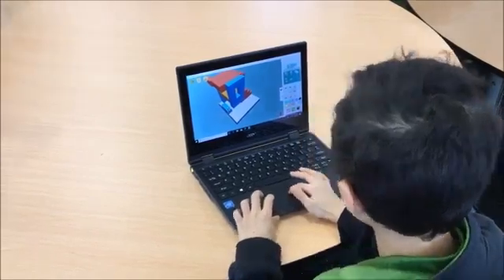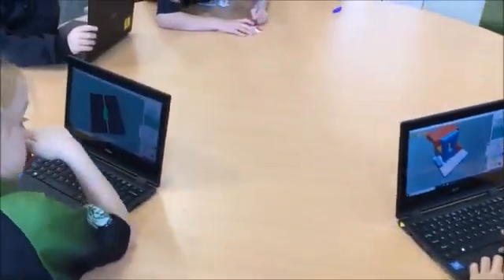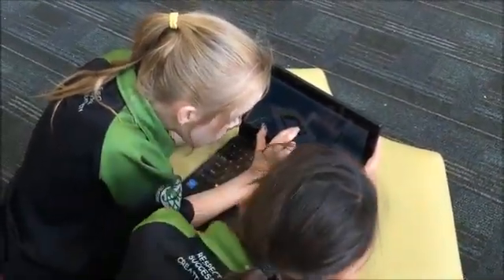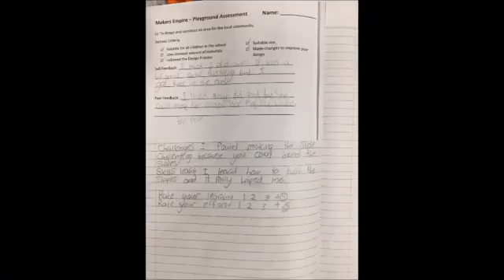Finally we were able to test our skills on Maker's Empire. We spent quite a few lessons adding, adapting and changing our designs. We got peer feedback to make final changes.